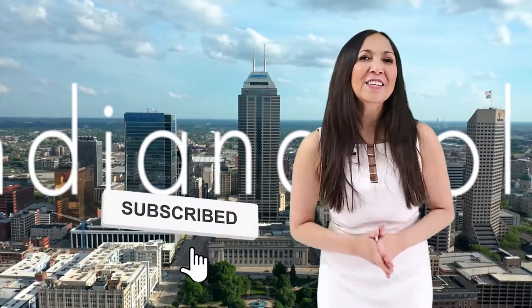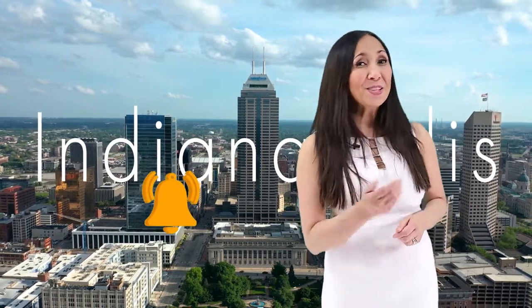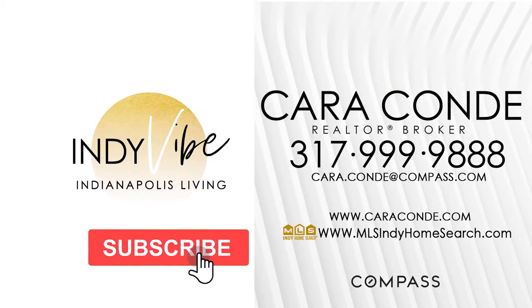So there you have it — just a few of the things to enjoy here in our city, Indianapolis. I hope to see you in town. Cheers!